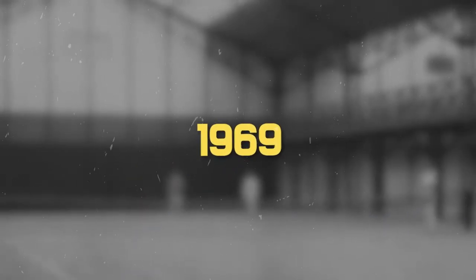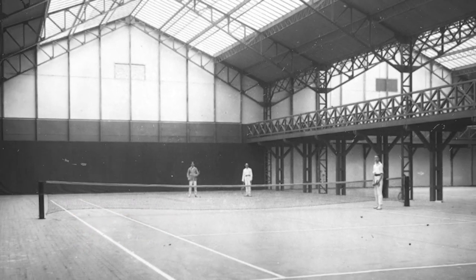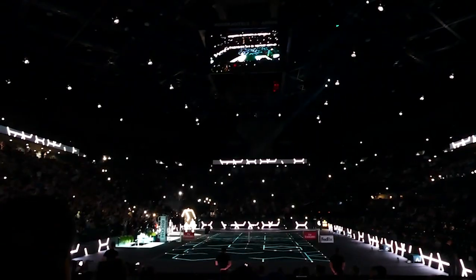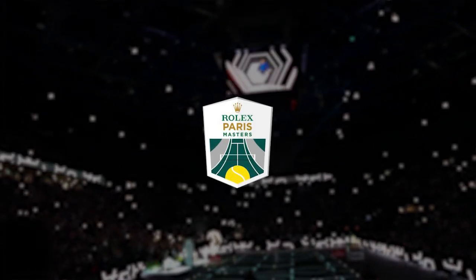The event started back in 1969 and was actually competed at the Stade Pierre de Coubertin for the first 13 years of its existence. Then in 1989, it was upgraded to become one of the Grand Prix Tour tournaments, which was what the ATP 1000 events were called back in the day. It was rebranded as the Paribas Masters in 2003, and then in 2017 it was called the Rolex Paris Masters after Rolex decided to sponsor the event.